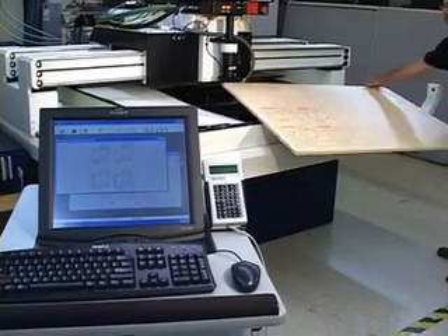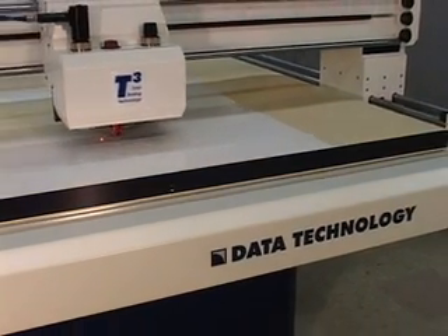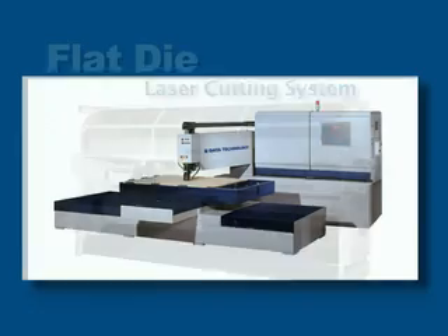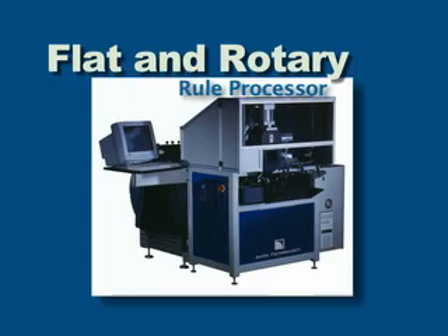The M-Series takes its place among Data Technology's industry-leading line of products, including the high-powered fast-track laser cutting system, the flat-die laser cutting system, the rotary-die laser cutting system, and the combined flat and rotary rule processor.